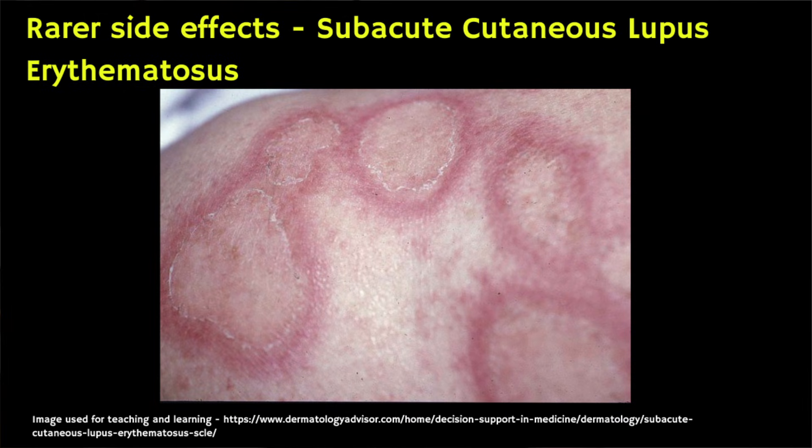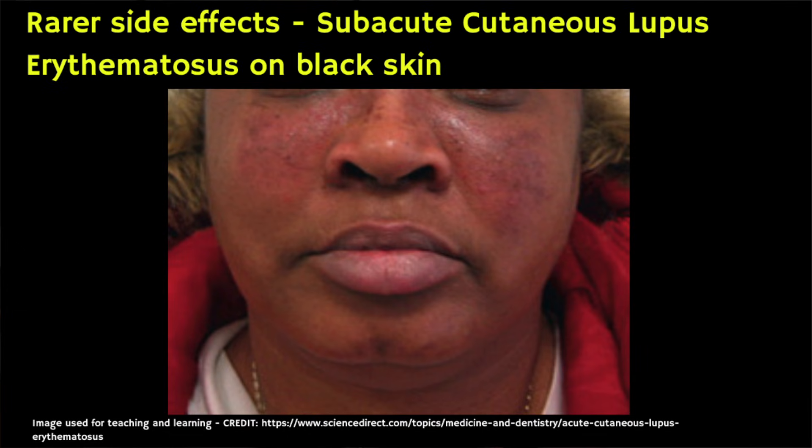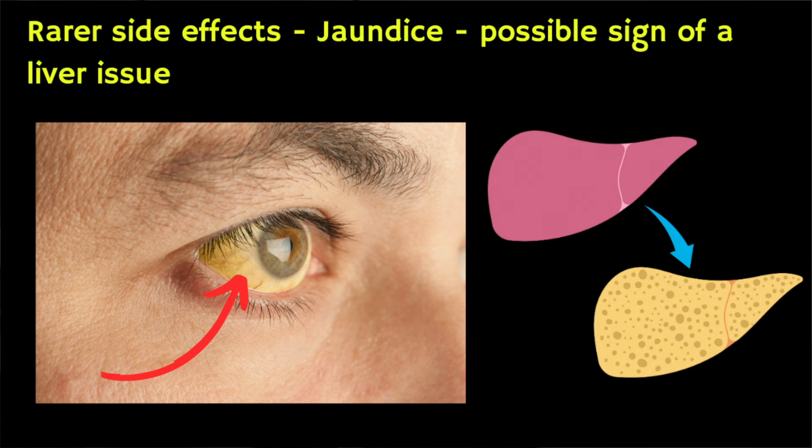Serious side effects are rare and happen in less than one in a thousand people, but you should see your doctor urgently if you develop joint pain along with a red skin rash, especially on parts of your body exposed to the sun such as your arms, cheeks and nose — this may be less noticeable on brown or black skin. These can be signs of a rare condition called subacute cutaneous lupus erythematosus, which can happen even if you've been taking pantoprazole for a long time. You should also watch for worsening stomach pain, yellowing of the whites of your eyes or skin — which may be less obvious on brown or black skin — and dark urine, as all of these can be signs of liver problems.